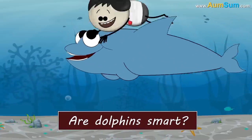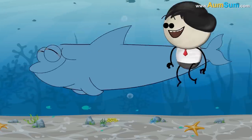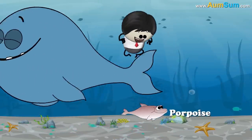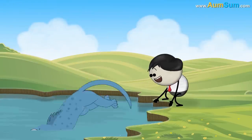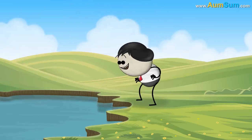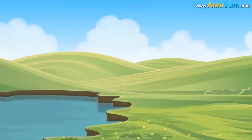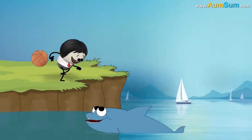Are dolphins smart? Not smarter than me. I'm the smartest of them all. You wish. Dolphins belong to the family of cetaceans, which includes aquatic animals like whales and porpoises. Cetaceans have gradually evolved over millions of years to become the present day dolphins, which have large complex brains. The large complex brains of the dolphins help them perform various functions, which are usually not seen in other animals.